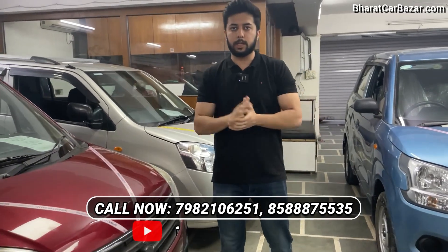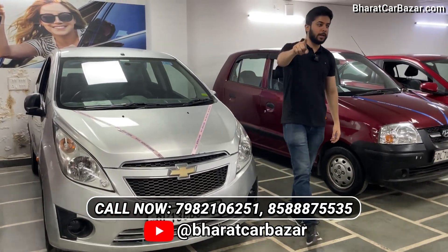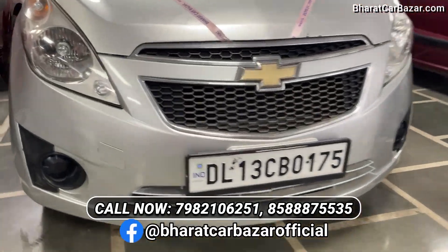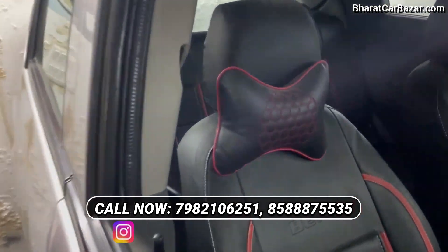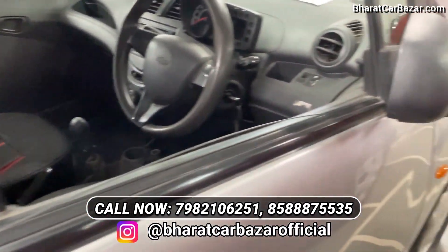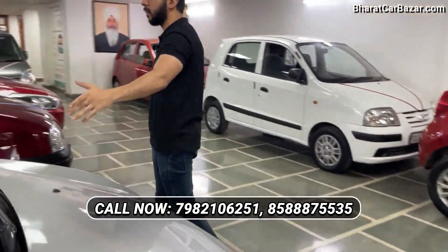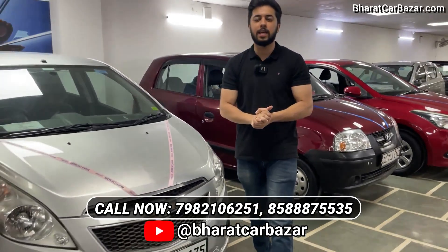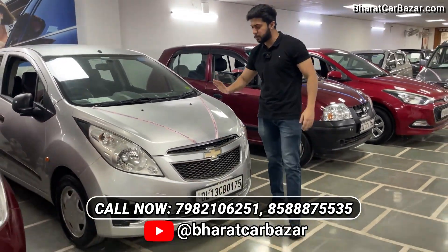Now go to the stock. Next, I have a warranty with the new i10 11 model. The car has good condition. This is a 2nd owner car. You can get a 6-month engine gearbox warranty. You can get service. I'm asking for 85,000 but I'll give this car at a negotiated price.